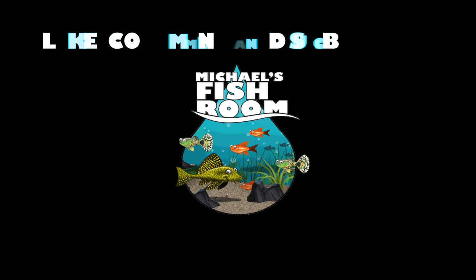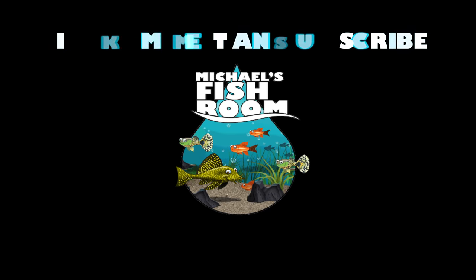Hi fishy folks and welcome back to Michael's Fish Room. Today, a quick and easy dumbed-down version of the nitrogen cycle. Grab a healthy snack and beverage, put on your thinking caps, and stand by.